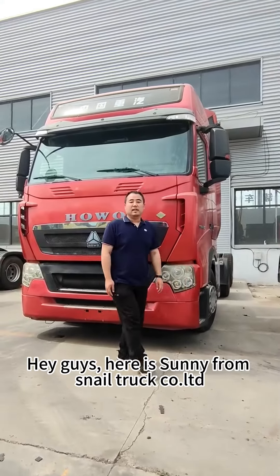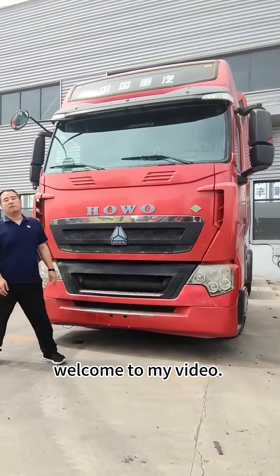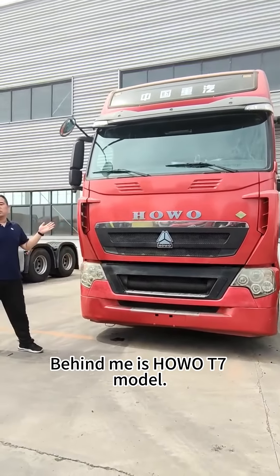Hey guys, here is Sunny from Neutra County. Welcome to my video. Behind me is the Howard T7 model.